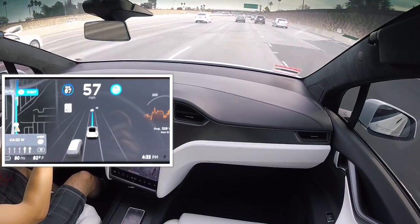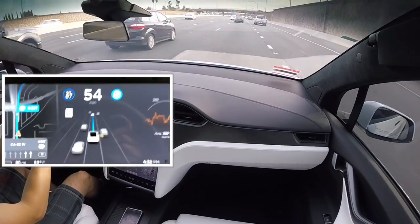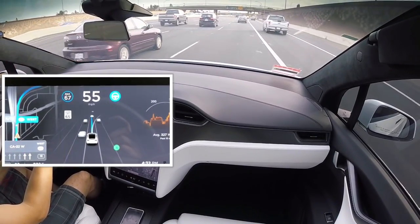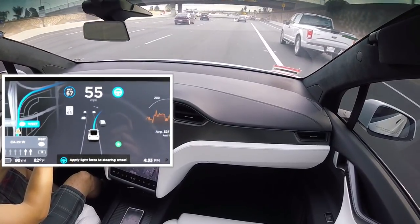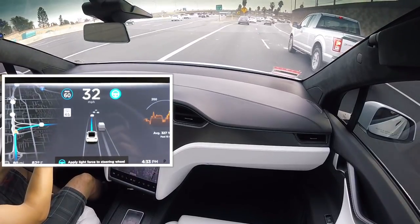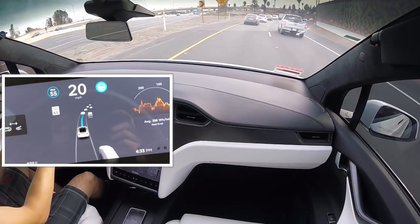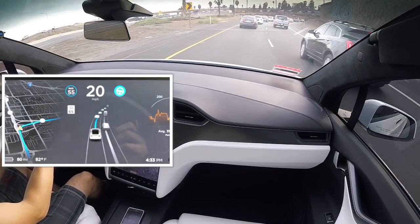We're approaching the highway interchange now and we are in the right lane. This lane will split into two, so we'll see if Autopilot with navigation on will follow guidance to the right — and it does, no problem at all. You'll notice it turns on the signal when it banks toward the right onto the different highway interchange, and it turns off the signal automatically.